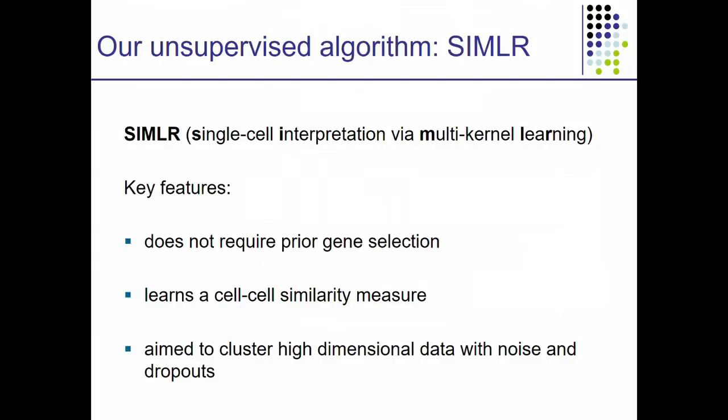I would like to present SIMILAR, which stands for Single-cell Interpretation via Multi-kernel LeARning. Some features of it: it does not require prior gene selection, so you don't need to tell SIMILAR which sets of genes are important for a given biological experiment. We want to be able to do an unbiased, unsupervised analysis of the single-cell RNA data. We learn a cell-cell similarity measure — we don't rely on Euclidean distance or Pearson correlation across the cells — and we want to be high throughput and accommodate a very large amount of noise.